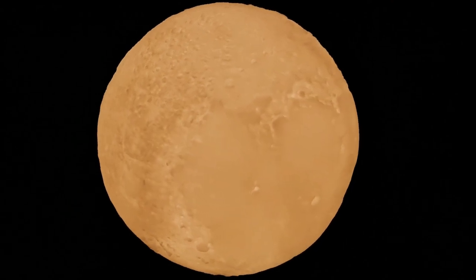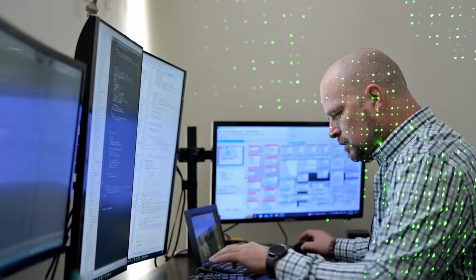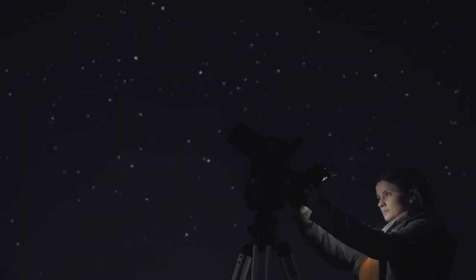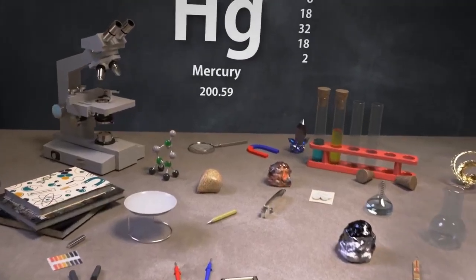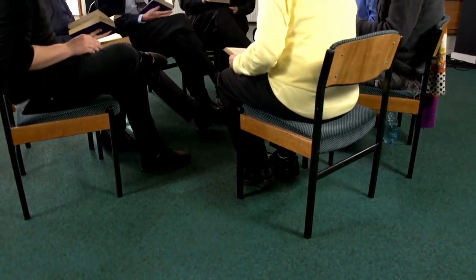Perhaps one of the most intriguing aspects of this new data is how it could influence the ongoing discussion about Pluto's classification. Though it was redefined as a dwarf planet in 2006, the new findings suggest a complexity-layered terrain, a dynamic atmosphere, and potential subsurface oceans that rival those of recognised planets — challenging past definitions and renewing interest in what truly constitutes a planet.